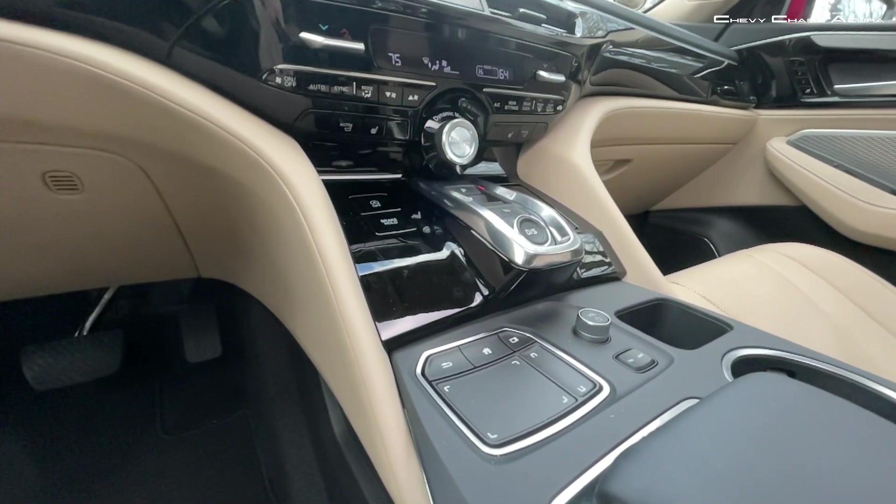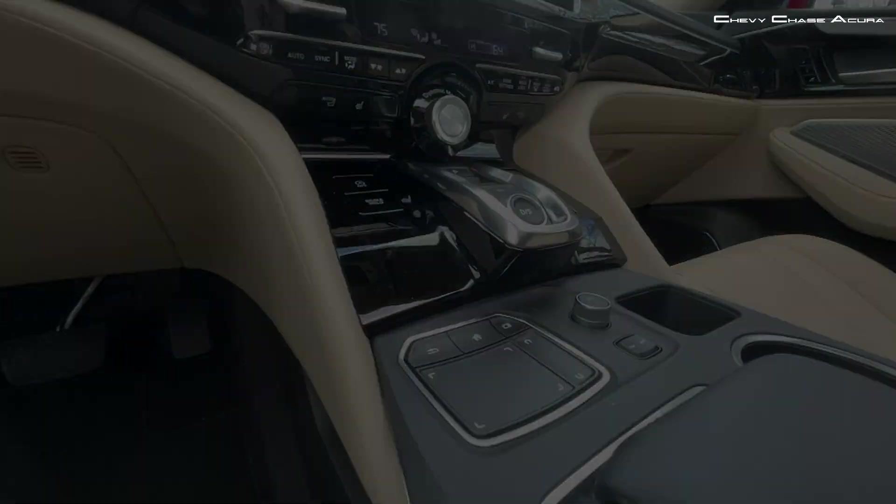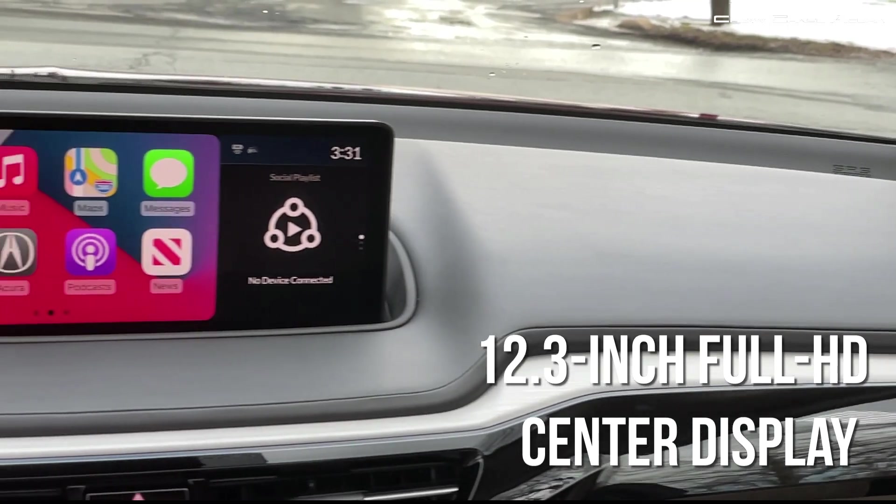The True Touchpad Interface provides intuitive absolute positioning and an ultra-wide 12.3-inch full HD center display.